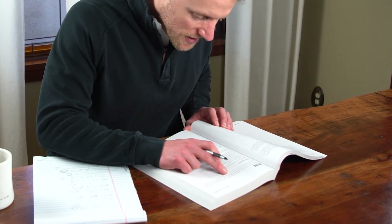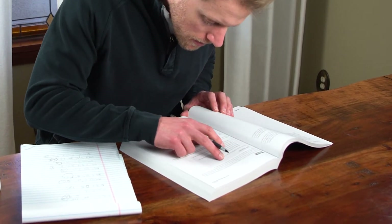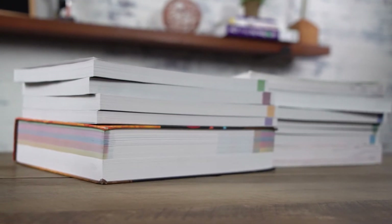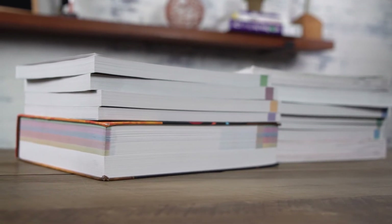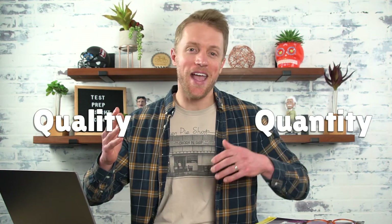My personal thoughts on these books are that they are a key highlight of the course, almost worth as much as the video lessons themselves. They're well written, clearly articulated, and do a great job breaking down complex material. For text-based learners, they're a huge value add. The last category to cover is practice material, and there are two things you need to keep in mind: quality and quantity.